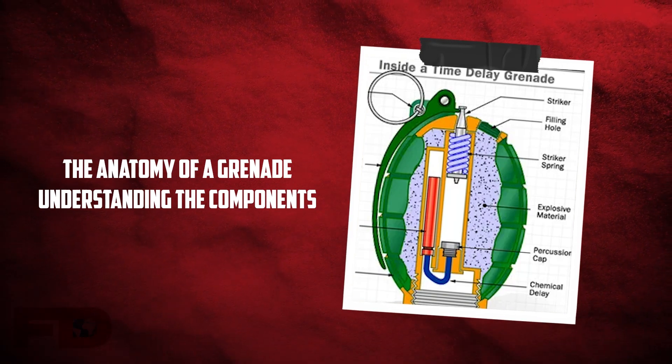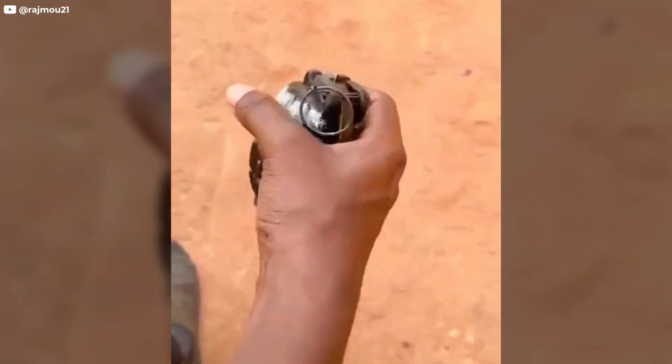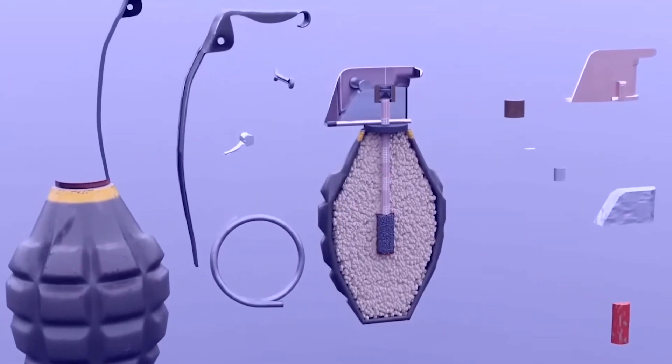The anatomy of a grenade: understanding the components. At their core, grenades are relatively simple devices consisting of three main components: a casing, an explosive charge, and a detonating mechanism.